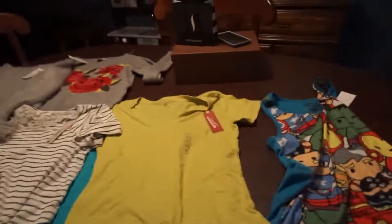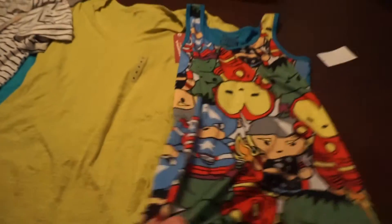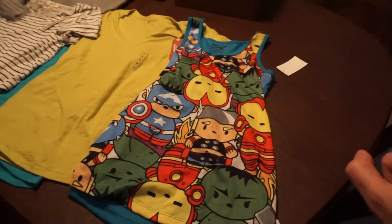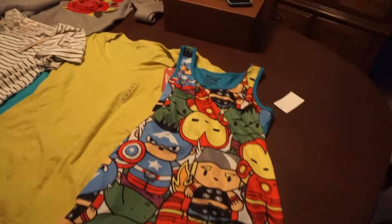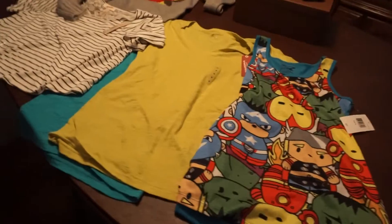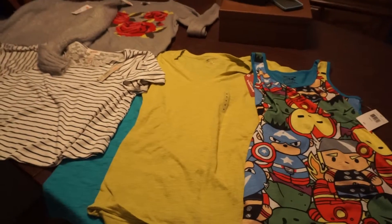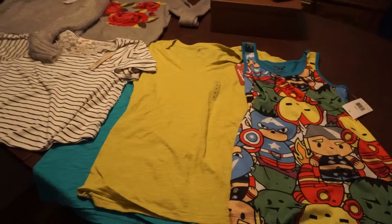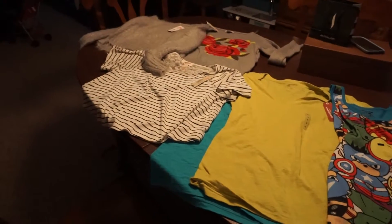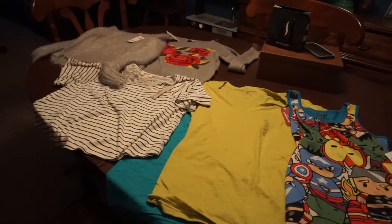And then this one — the Marvel Tank was my splurge. It was listed at $22 and it was just on regular sale, but it was still marked down to $11. So altogether, six items rang up at $26.